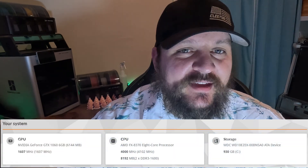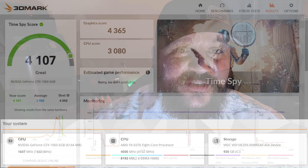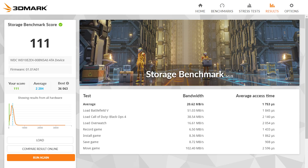So now we have what I'm calling the mistake build. This build is $250. It includes a FX8370, 8GB DDR3, a GTX 1060 6GB version, and a 1TB HDD. For the benchmarks, 3DMark TimeSpy came out to a score of 4,107. The CPU profile score came out to a max thread score of 1,335, a single thread score of 226, and a storage score of 111, which is absolutely terrible.